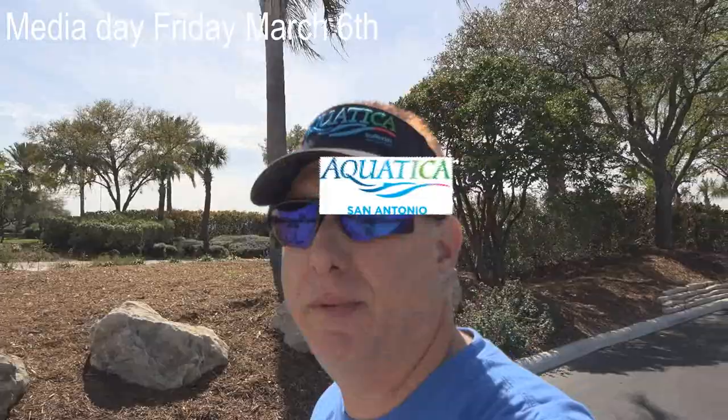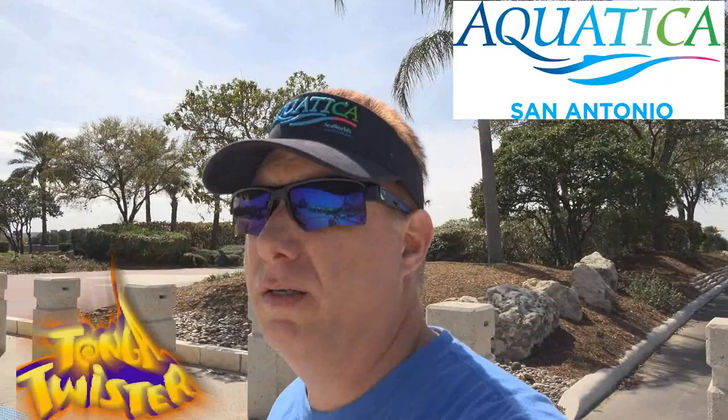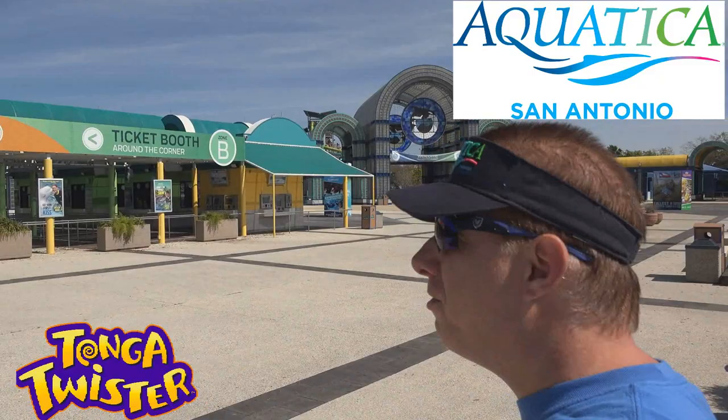Hello SeaWorld fans. We're here for Tonga Twister today. It's a media day. Today's Friday, March 6th, and I'm headed to Aquatica. As you can see, the park's closed, so there's really nobody here. I've got the whole park for myself.